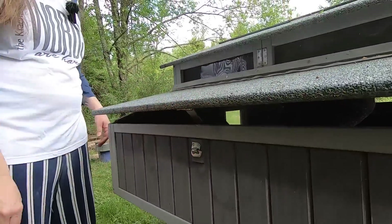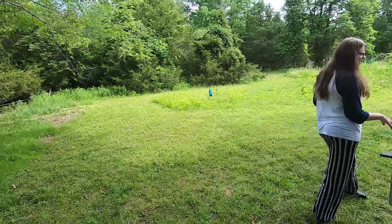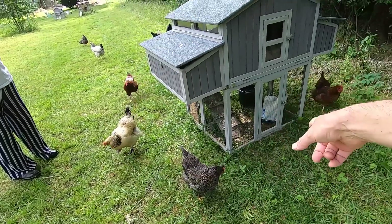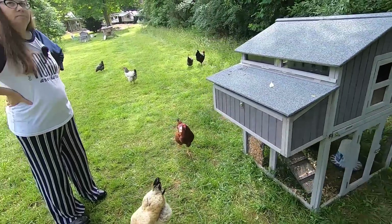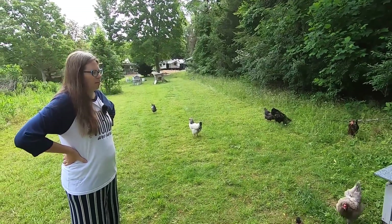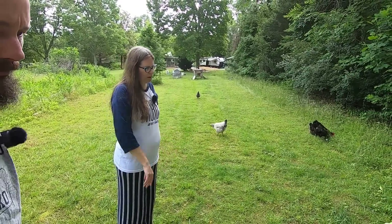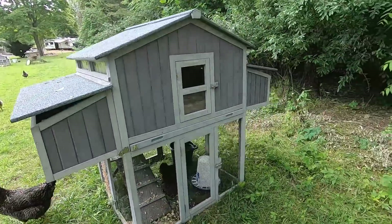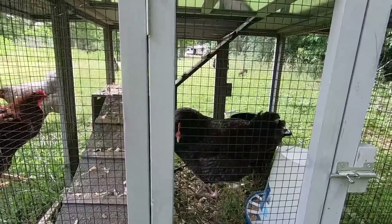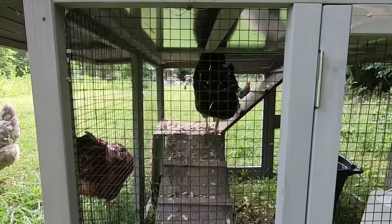We thought the other two first-time moms would be over here together. They've got water and they've got food, and every once in a while I'll see them down there eating and drinking, but not very often. They're doing a good job being broody. We have it shut because we don't want other hens going in there and trying to lay. We try to move them so they have fresh grass and fresh area, because they come down here and potty. I went in to add new bedding yesterday just to make sure it was clean.